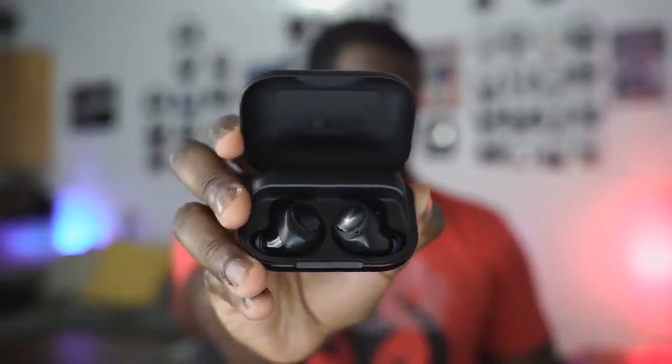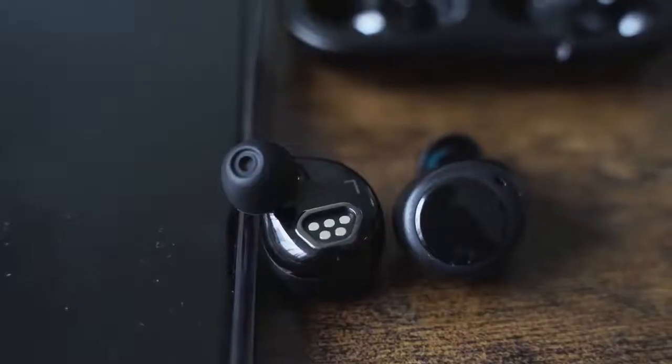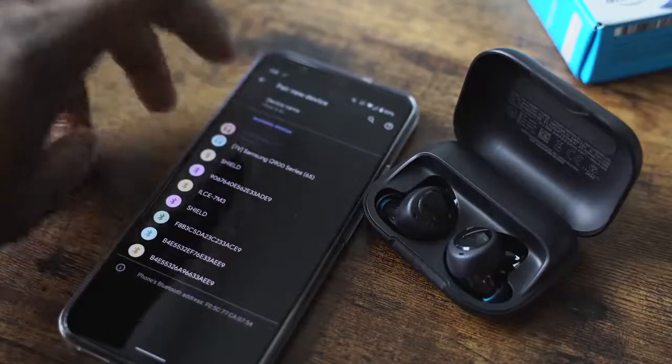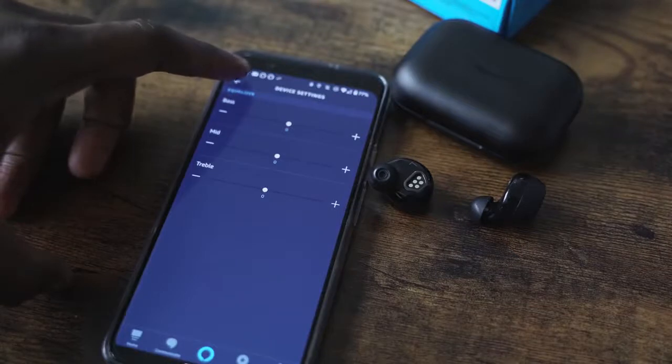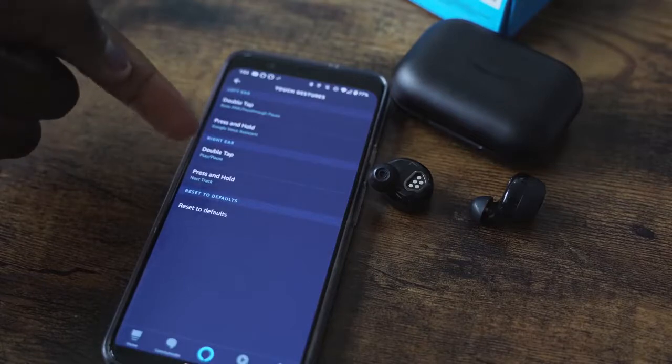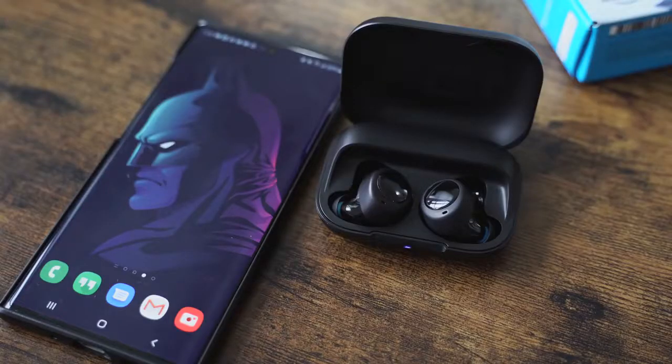The Echo Buds come in at my number three for sound, because the sound stage still sounds a bit crowded — I think the active noise cancellation affects this quite a bit, and you can hear everything trapped in a bubble. The EQs do help customize the sound. The lows are really good — if you listen to a lot of hip-hop this will work well — but the highs don't really reach out as much and the mids are kind of okay. Good, but not as good as the AirPods Pro.